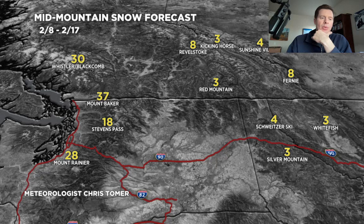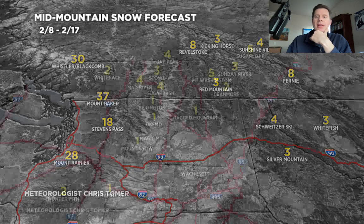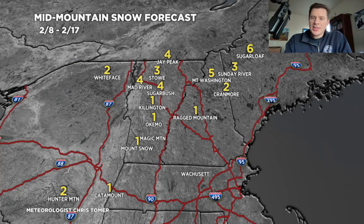Let's go to the northeast. Again, I don't have anything big here — one to six inches will probably do it. Unfortunately, the two storms I'm tracking will probably be a rain-snow mix for the northeast, cutting down on accumulations.